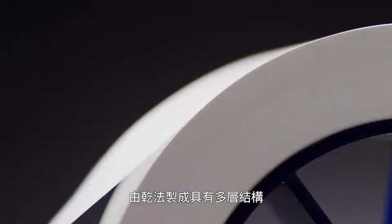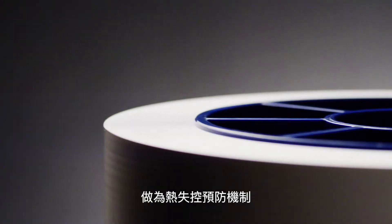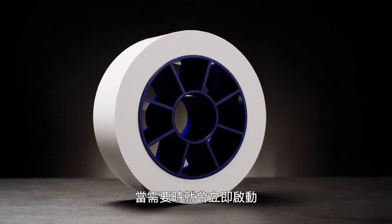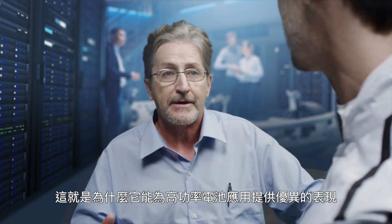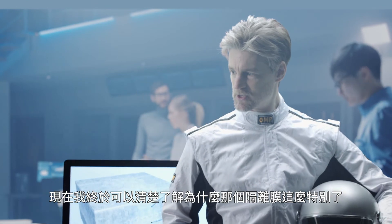Yeah, this micro-porous separator is made from a dry process and has multiple layers that form a thermal shutdown mechanism that kicks in when it's needed. That's why it's able to offer excellent performance in high power battery applications. Now I can see why that separator is so special!